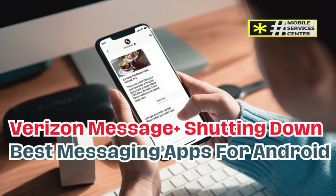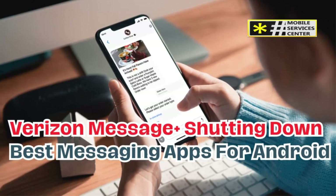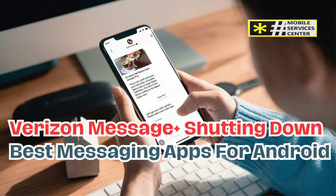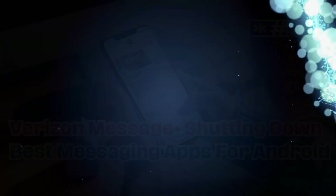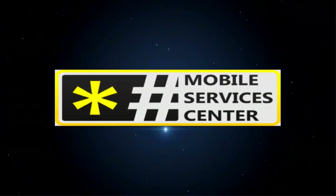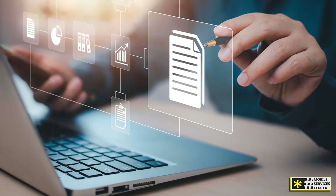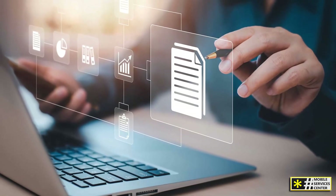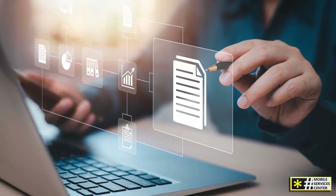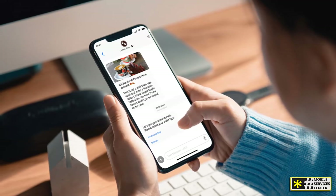Today, after Verizon's recent announcement about shutting down the Message Plus app and how this change is going to affect users, especially those who rely on it for cross-device communication. More importantly, we'll explore some suitable alternatives that you can switch to, ensuring you don't miss a beat when it comes to your messaging needs. If you're an Android user, one of the biggest questions you might have is, what's the best messaging app for me? Through this video, we're breaking down the best messaging apps for Android, and helping you figure out which one fits your needs. So, let's dive right in.